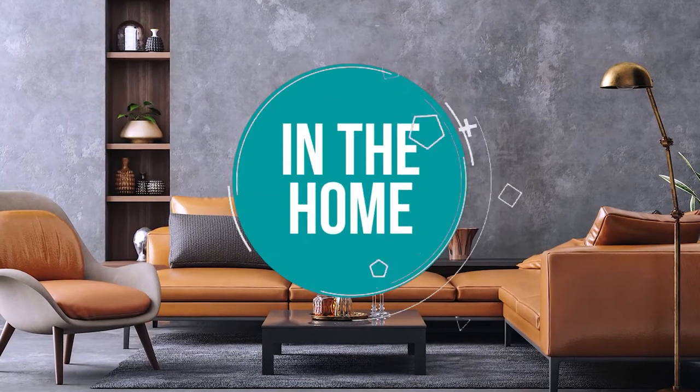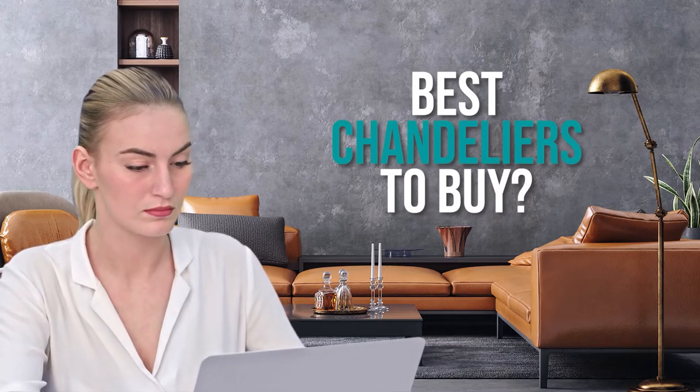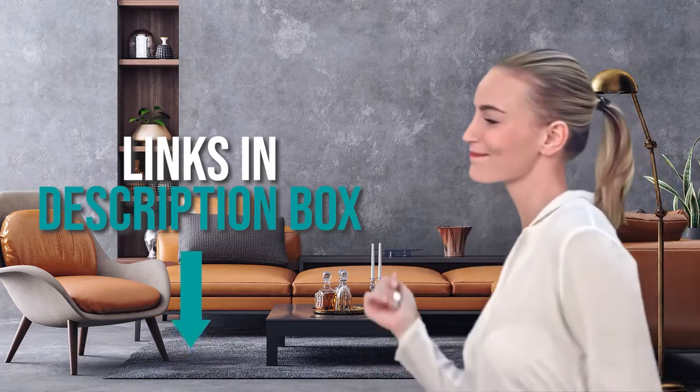Welcome back home enthusiasts! We are in the home, and we are here to help you decide which chandeliers to buy today. As always, don't worry about taking any notes — all the links for the products we mention are in the description below.